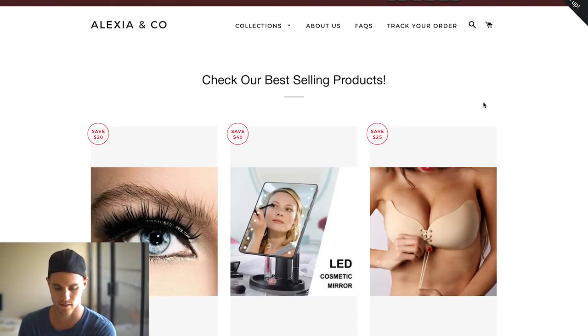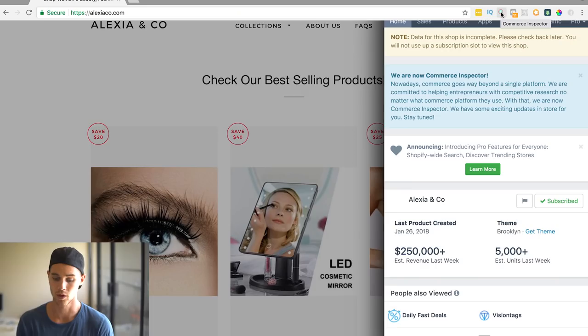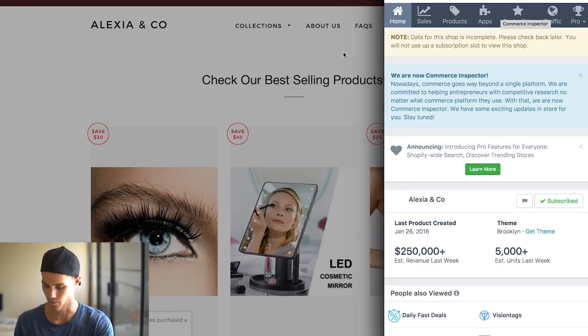I actually used this as an example a few videos ago. It's called Alexia & Co. If you haven't seen the video, you should go check it out — it's about three stores doing six figures at least per week. Using Commerce Inspector, which is a Chrome plugin that lets you look at stats for a website, you can see $250,000 in revenue just last week. And look what theme it is — it's the Brooklyn theme.